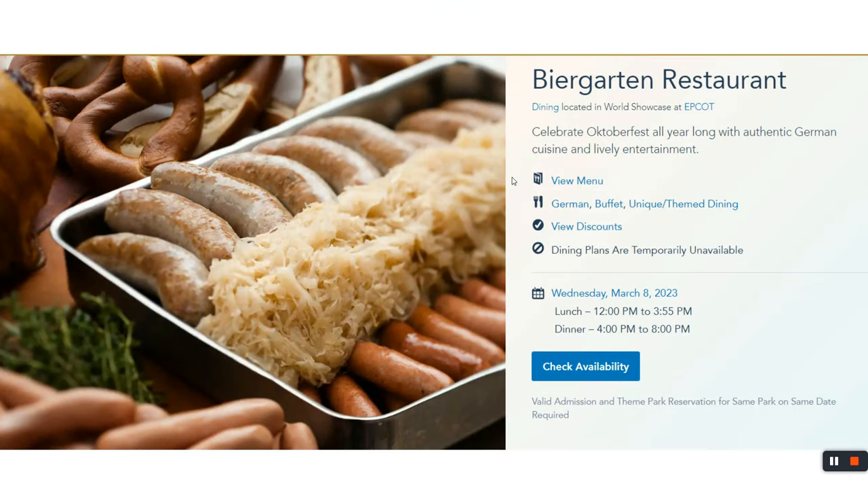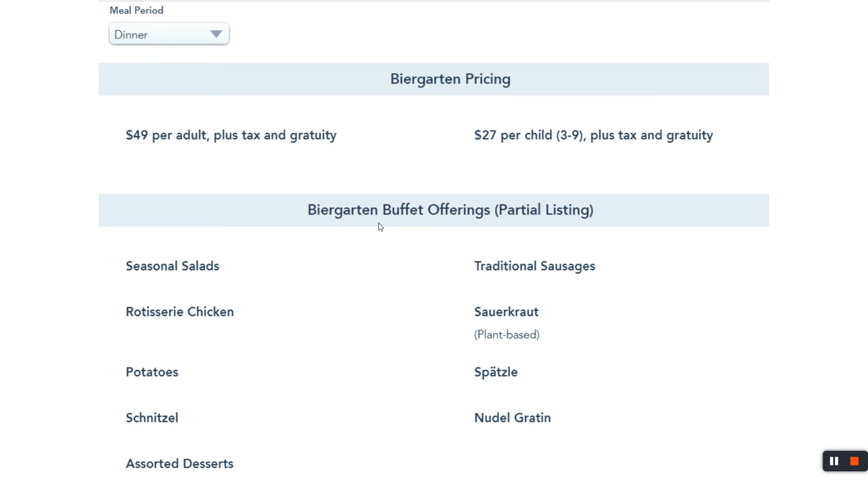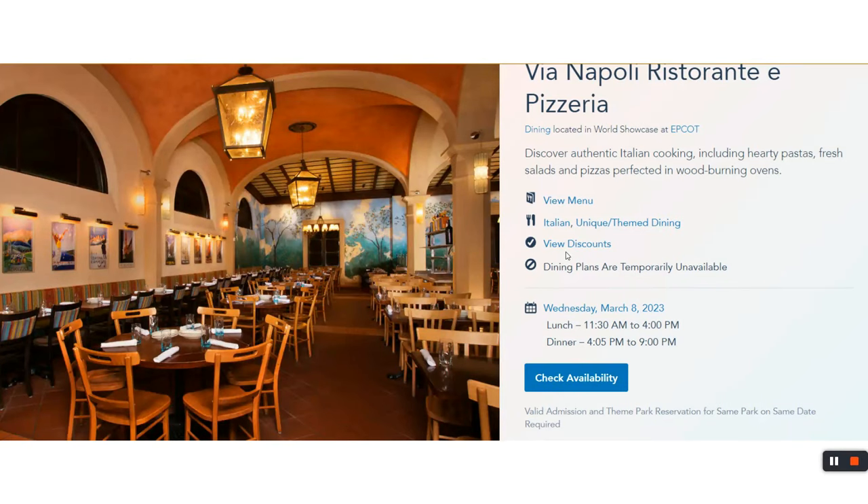Biergarten Restaurant in Germany pavilion is all you care to enjoy at $49, and there's live entertainment — guys come out in lederhosen performing traditional German music for about 20 to 30 minutes. If you're into beverages for those 21 and older, they've got those too. Try to schedule your meal to catch the show; if you go closer to closing, you might miss it. A fantastic time overall.